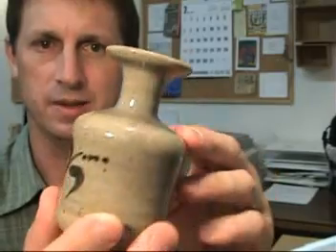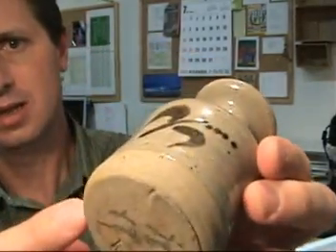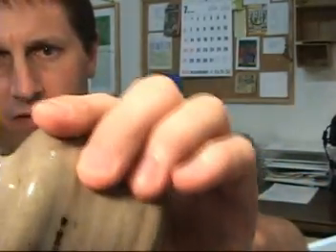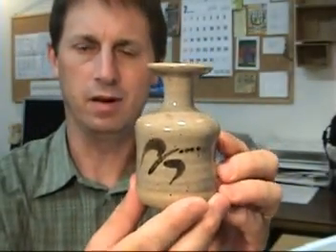I almost think you could use this item as a sake flask. It has a natural glaze over the rough ceramic. It's in very good condition. It would make a great item for a small bouquet.